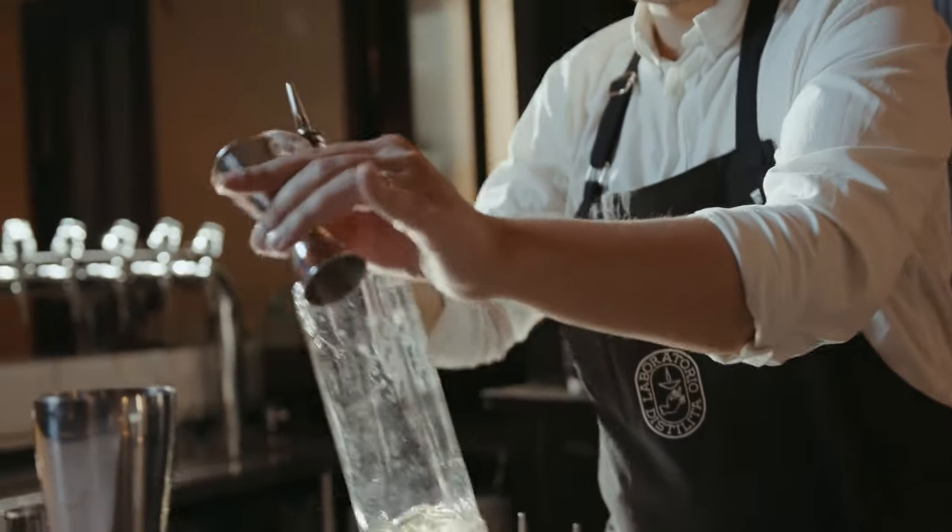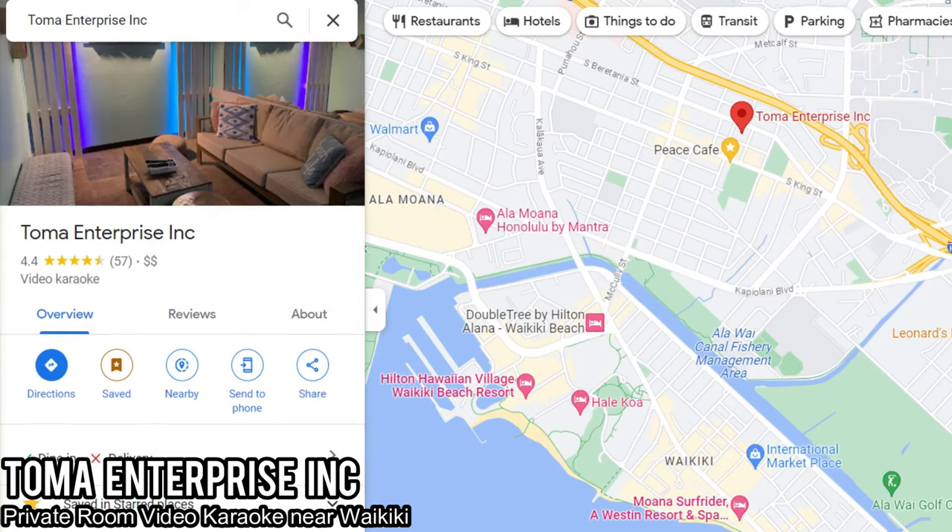If you enjoy dinner and want to keep the fun going with a cocktail, sake, or beer, head just a five-minute walk down the same street to Toma Enterprise for private room karaoke — one of my favorite ways to do karaoke on Oahu. It's BYOB, so stop at a store and grab drinks if you're into that. If you're sober, that's totally fine — sing to your heart's content in private until you're blue in the face, then head back home. A pretty chill but fun and eventful day.